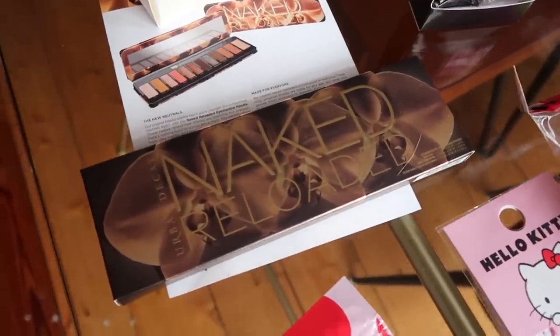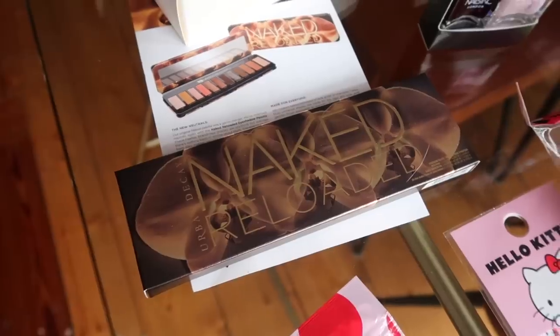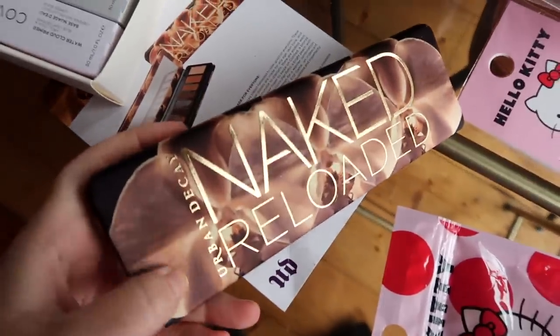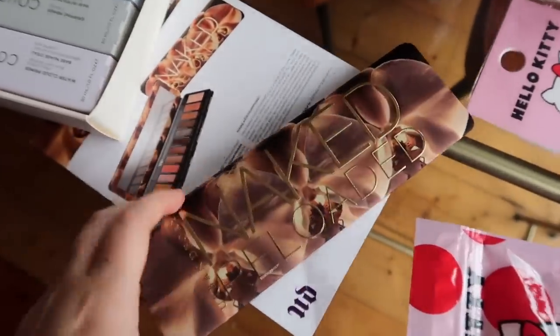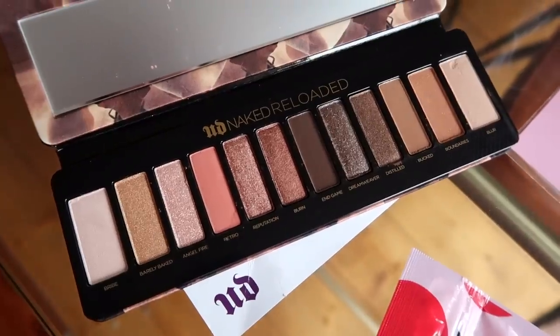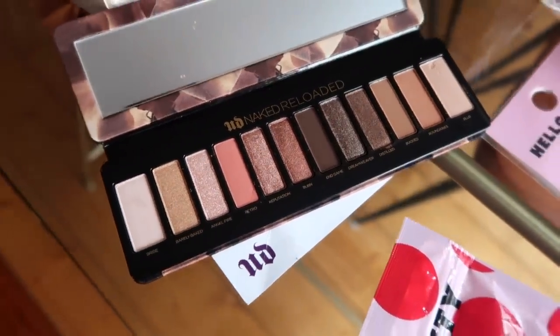Urban Decay have got a new palette which I didn't even know about until it turned up, so I'm so excited about this. This is such an interesting fabric — it's like actually puffy fabric. This is so cool. Oh my gosh, look at the shades in there guys. They are frigging beautiful. Thank you so much Urban Decay.